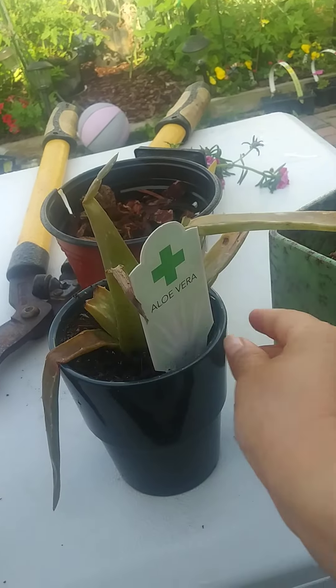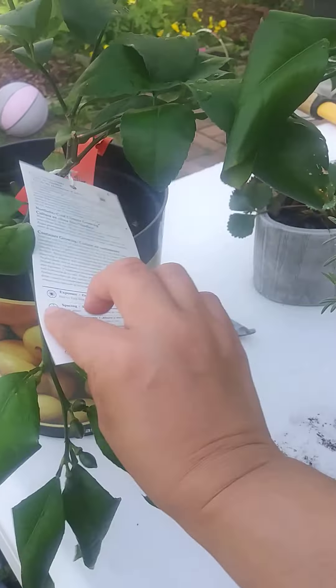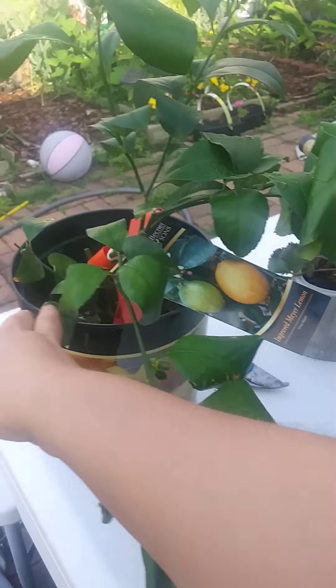This beautiful lavender plant was $5, down from $11.98, so that's more than 50% off.